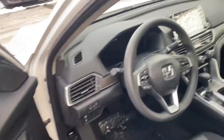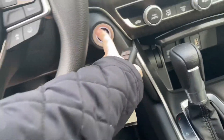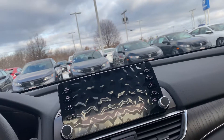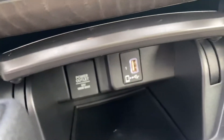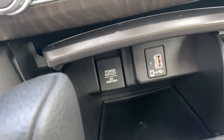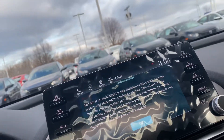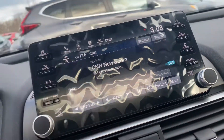You do have your Honda Sensing features. I'll turn it on — touch display here. USB port right here, so you can plug in your USB into your phone. You have Apple CarPlay or Android Auto and that will display on your screen over here.